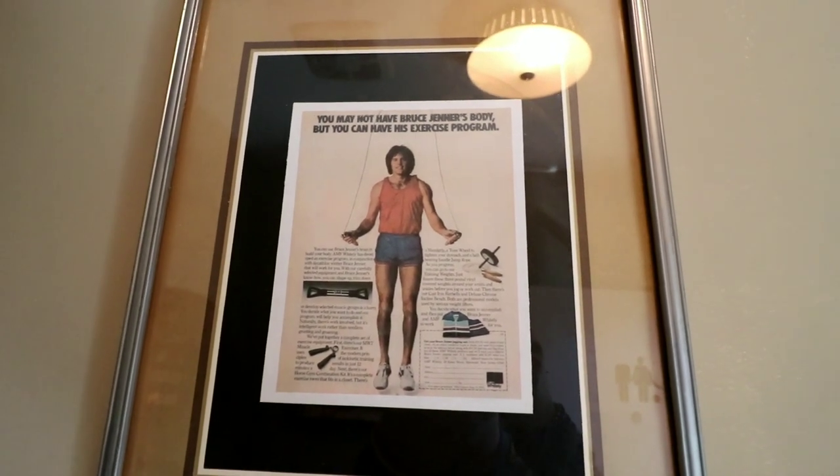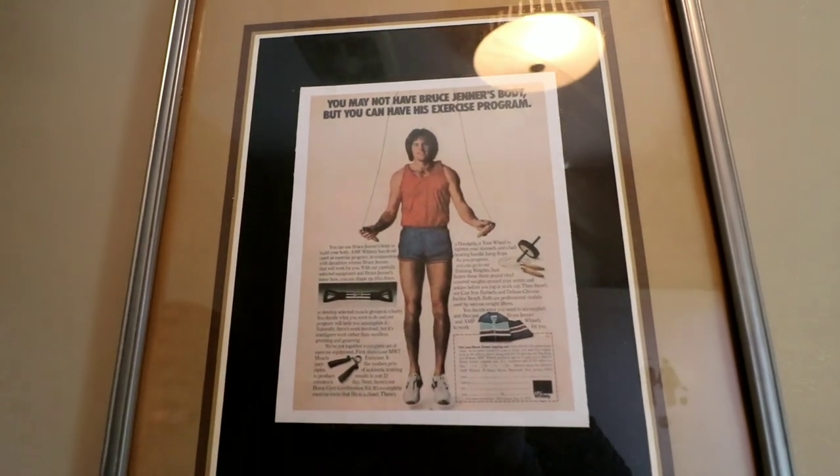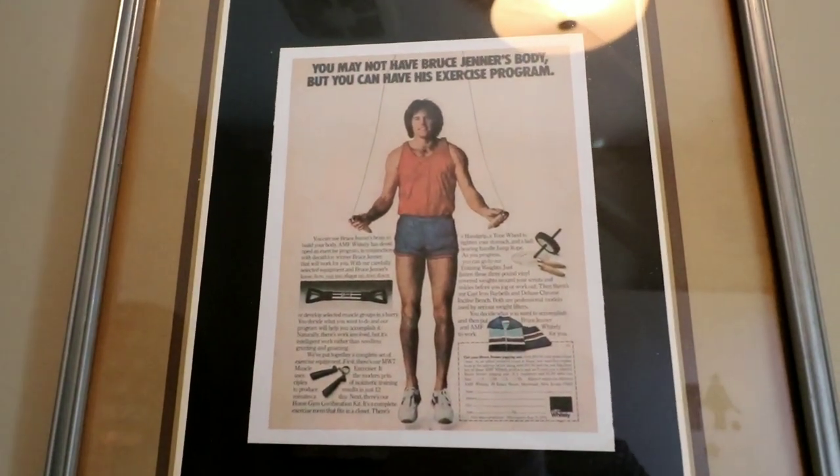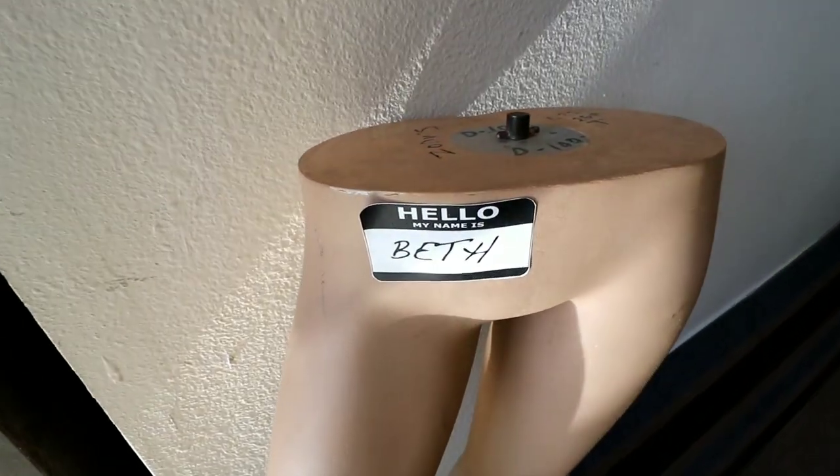"You may not have Bruce Jenner's body, but you can have his exercise program." Truer words were never spoken. I think that's a Black Dahlia reference.